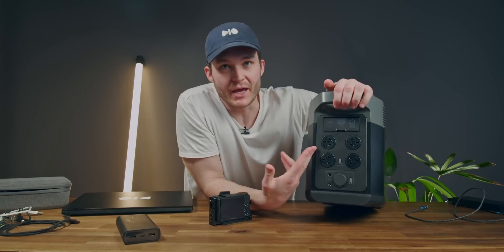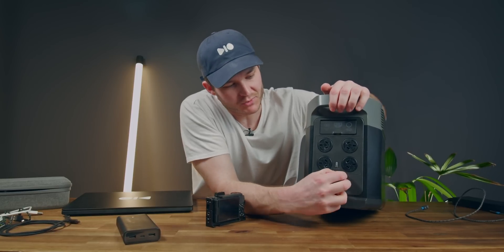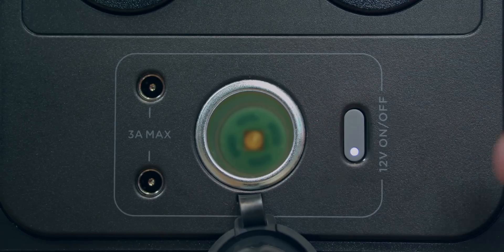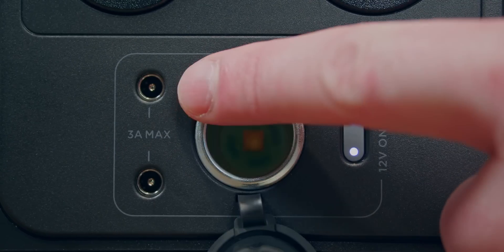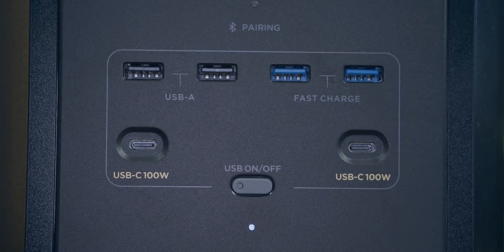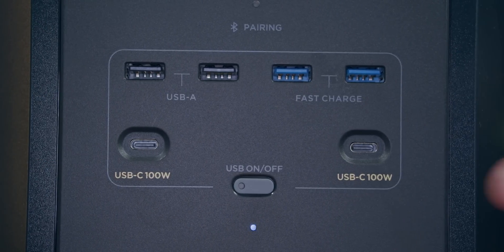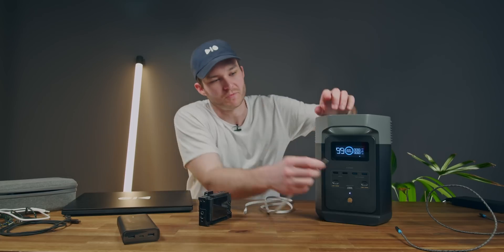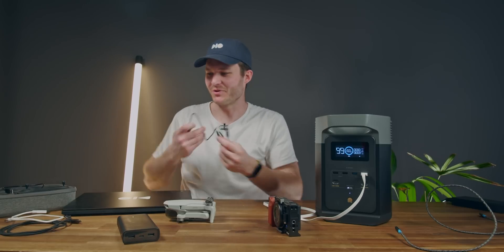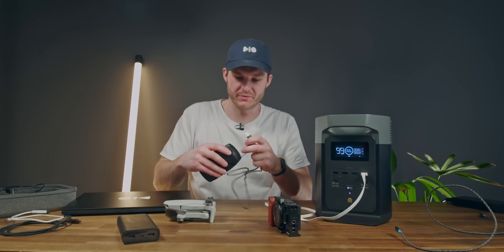I've got so much stuff to test charging. At the back you've got your AC plugs, but below that you've got a 12-volt DC car charger — that's 10 amps, so 126 watts output — and a couple of DC barrel jacks. Around the front, we've got two USB-A at 12 watts, two USB-A fast charge at 18 watts, and two USB-C at 100 watts. For slow USB-A charging I can plug in this camera, and for my drone controller the fast charge port works well.